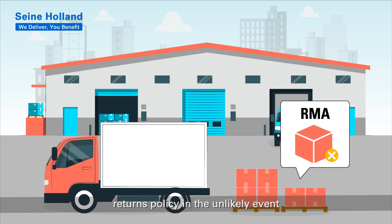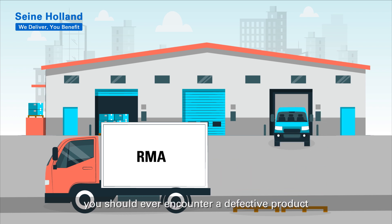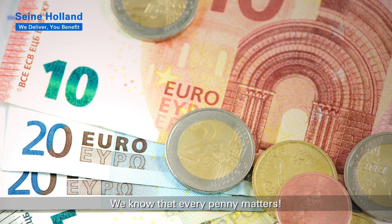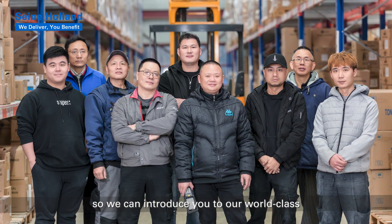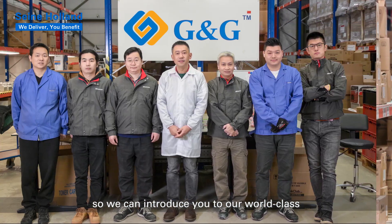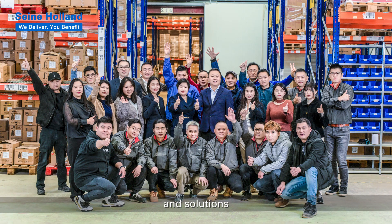Seine Holland has a no-fuss returns policy in the unlikely event you should ever encounter a defective product. We know that every penny matters. We invite you to contact us so we can introduce you to our world-class leading products, services, and solutions. We deliver you benefits!